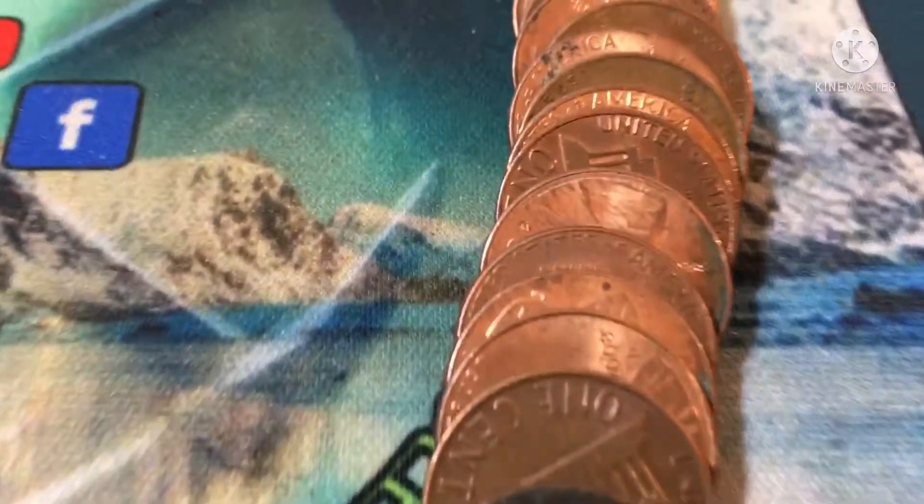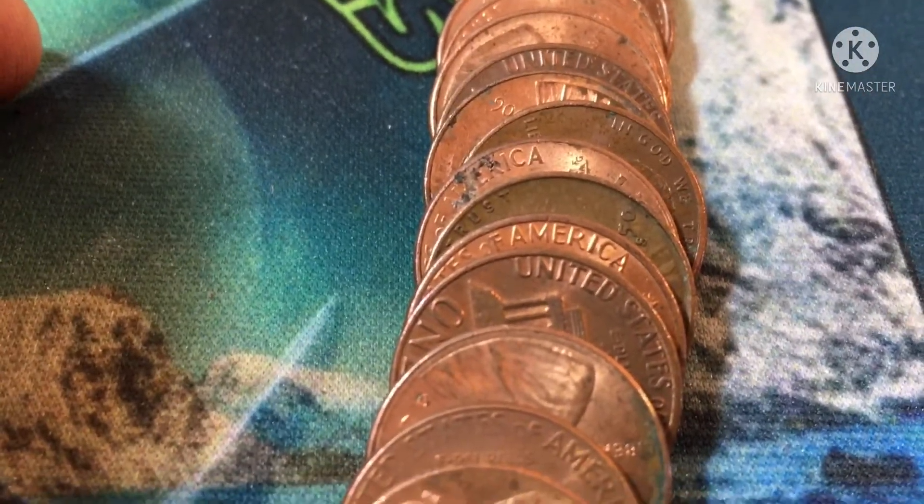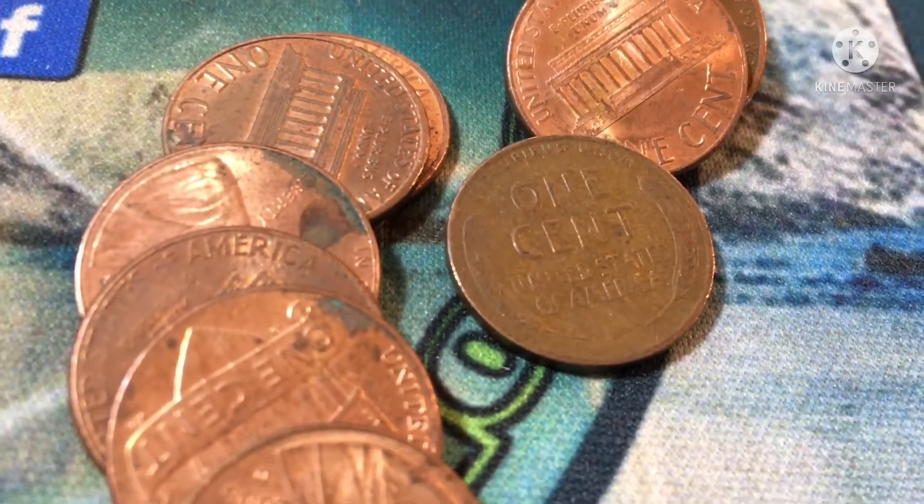Roll 45 — there's a date facing us: 1950 out of San Francisco. A 1950 San Francisco wheat cent.